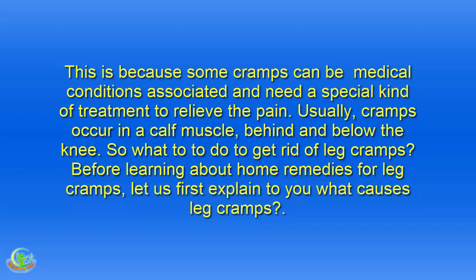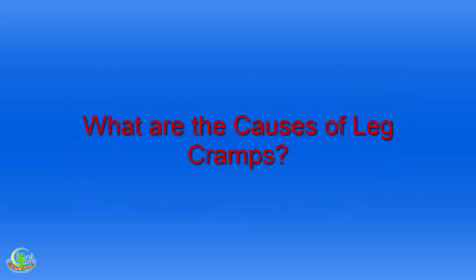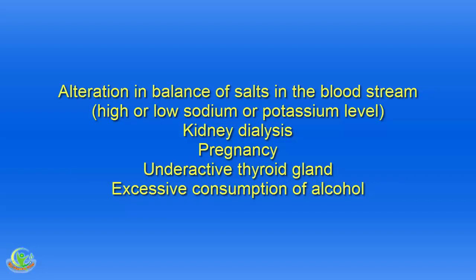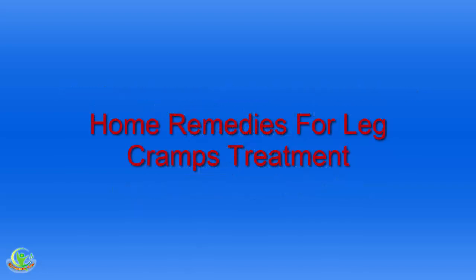So what to do to get rid of leg cramps? Before learning about home remedies for leg cramps, let us first explain what causes them. Causes include: too much exertion on muscles, sudden movement of leg or foot, cold weather, dehydration, medications such as Terbutaline, Salbutamol, Cimetidine and Statins, alteration in balance of salts in the bloodstream, kidney dialysis, pregnancy, underactive thyroid gland, and excessive consumption of alcohol.